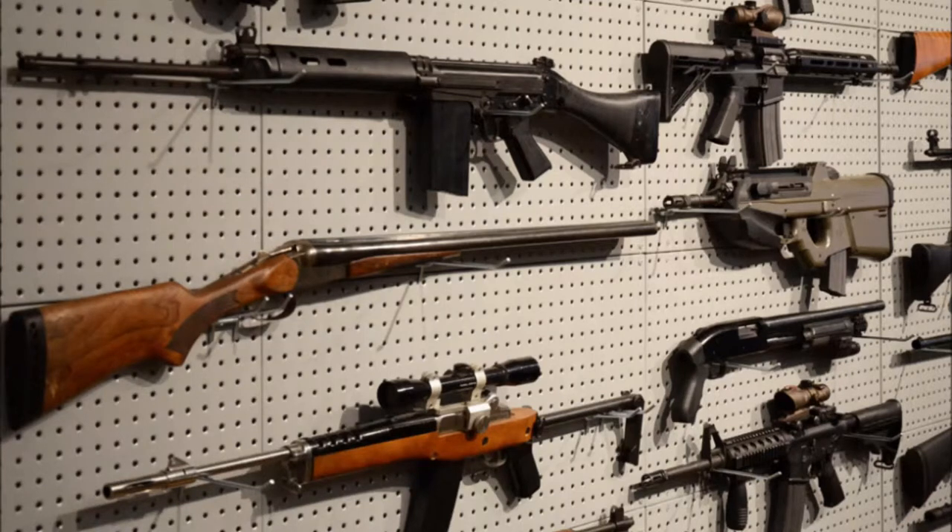Hi everyone, Weapon Informant here and today we're going to talk about the ACR. Now before you say I'm just a 16 year old who gets all this information from Call of Duty, I'm a cadet and I've had training on weapons like the number 8 rifle and the L9C8A2, which is the cadet version of the L85A2, and I also read a lot, so let's get to it.